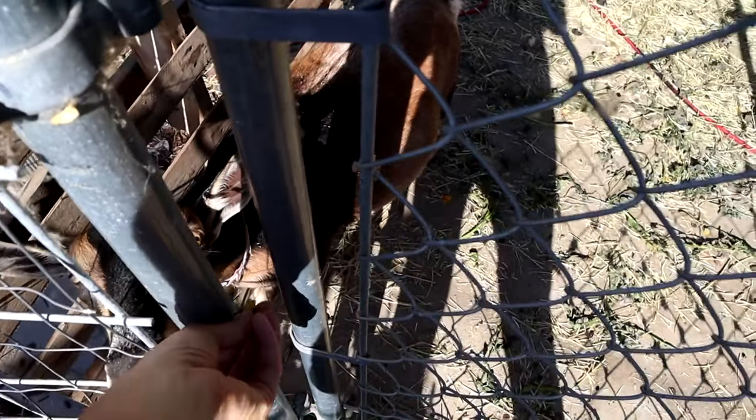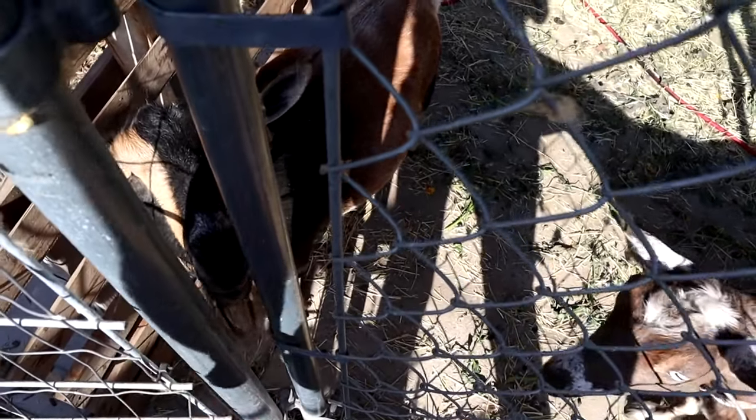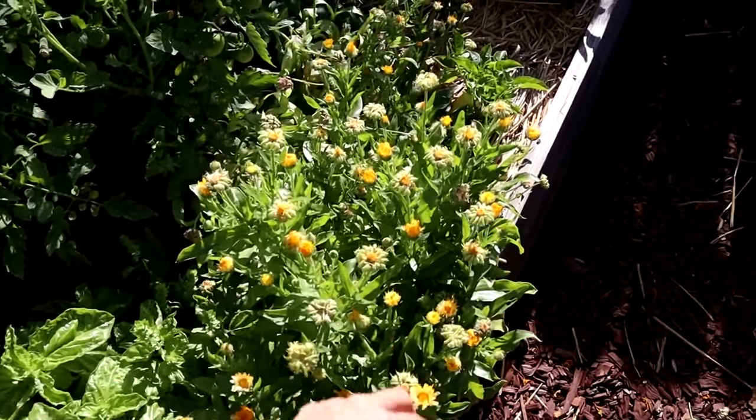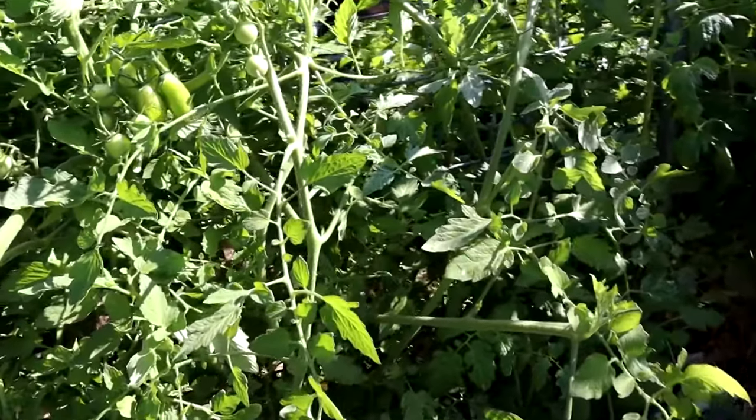Betsy, would you like the tomato top? Here you go — you're not picky. Moving on. This is an oopsie daisy calendula in the tomato section.